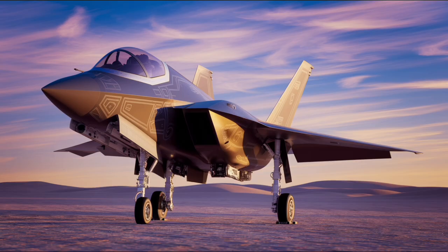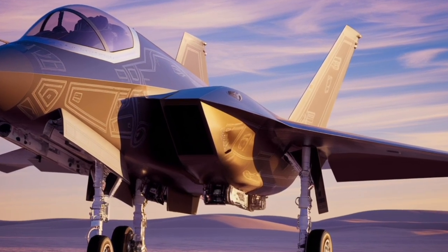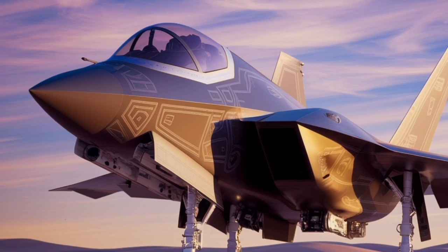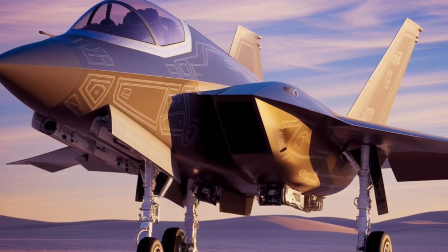The Rafale M is a carrier-based version designed for naval operations, featuring a reinforced undercarriage and arrestor hook for carrier landings. Each variant maintains a high degree of commonality, ensuring ease of maintenance and interoperability.